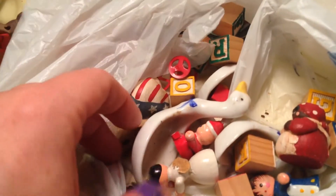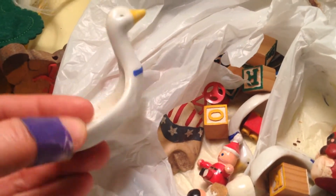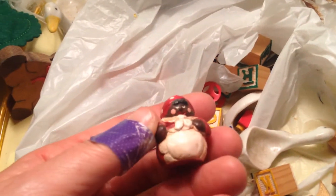Wooden teddy bear measuring spoons — needs to be cleaned. One teaspoon, very cute. A half a teaspoon, an eighth of a teaspoon, a fourth of a teaspoon. Those are so cute. I will clean those up.